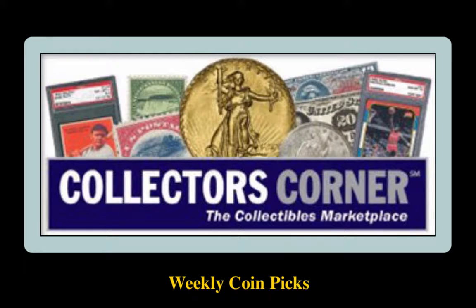Collectors Corner Coin Picks for the week of March 5th, 2018. As of today, there are close to 70,000 coins available for sale at a total value of $145 million. This week's coin picks come from Armin Maloyan Rare Coins.